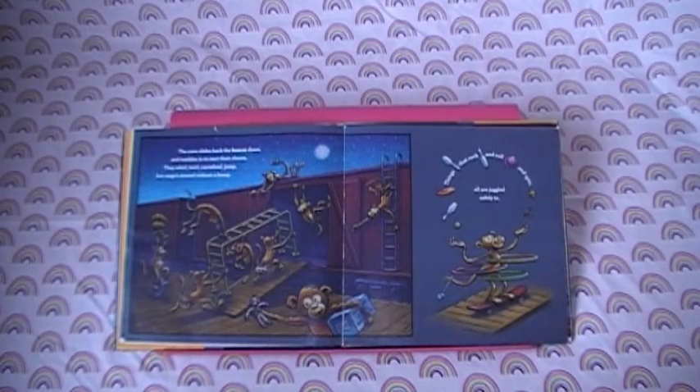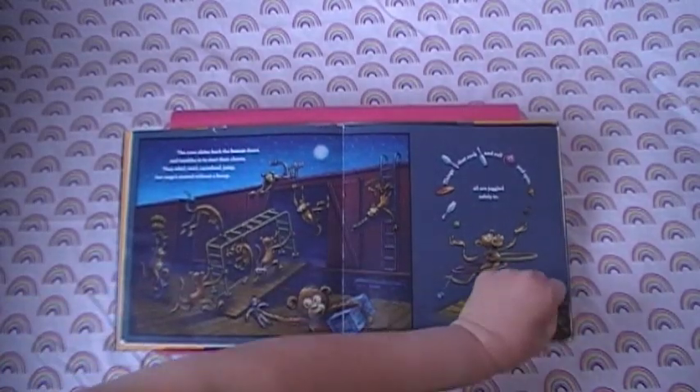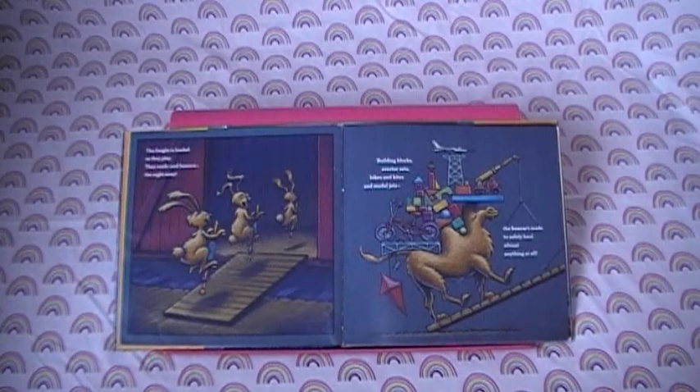Things that rock and roll and spin are all juggled safely in. The freight is loaded as they play. They work and bounce the night away. Building blocks, erector sets, bikes and kites, and model jets. The boxcar's made to safely haul almost anything at all.